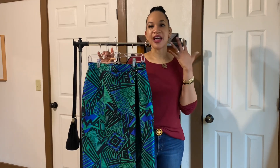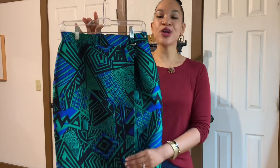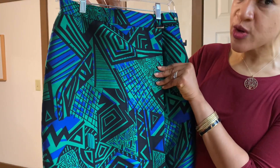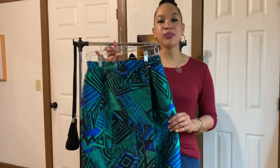The length is a very modest length and I think it's very flattering to rock with boots, pumps, or sandals. Here's a closeup of the design — a nice geometric print. I love that they only stuck with three colors: green, black, and blue, which makes it really easy for styling.